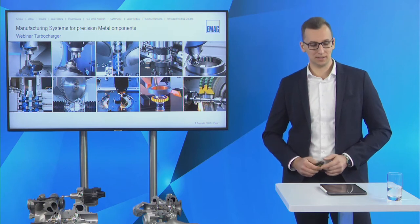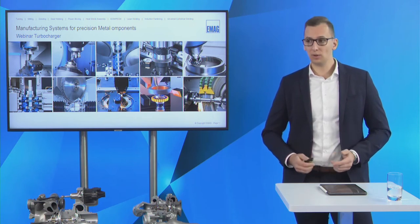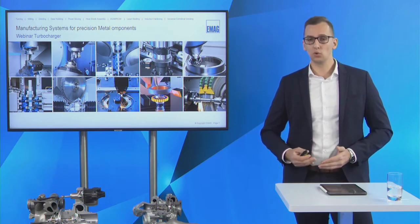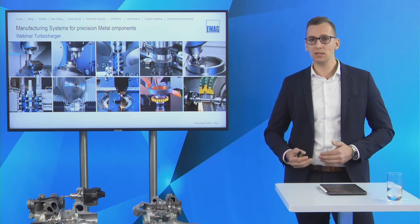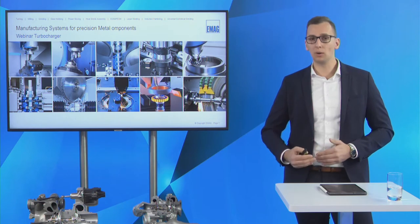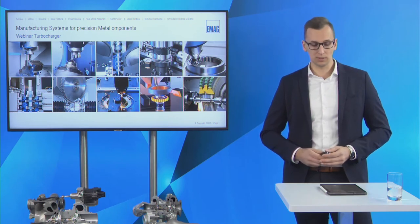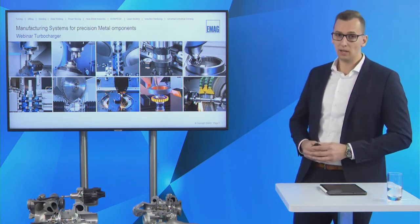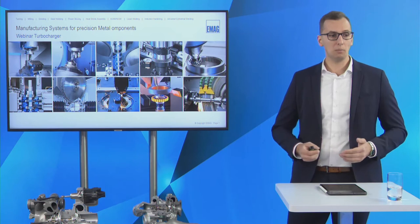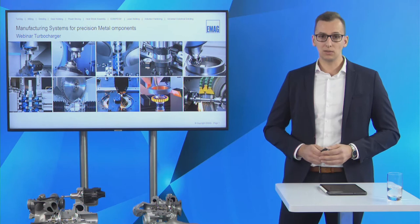Hello and thank you Sarah for the short introduction, and also a warm welcome from my side. First, the question: why do we talk about turbochargers today? One example for the importance of turbochargers is the topic of downsizing — downsizing means that combustion engines will be smaller and smaller, fuel consumption will be lower and lower, and exhaust emissions will also be reduced. Turbochargers help to keep the power output of combustion engines constant even when downsizing.